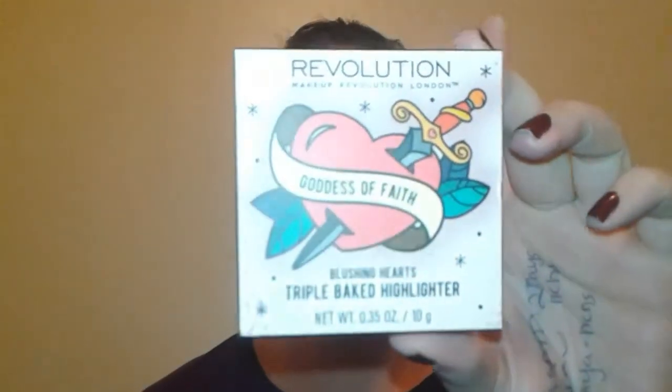It is absolutely beautiful. You get 0.35 ounces, or 10 grams. It came in this really cute box. It is baked — it's a triple baked highlighter, called Blushing Hearts. I did get the lightest shade since I'm very pale, and when you look at this it looks so pretty swatched — right? Look at this!